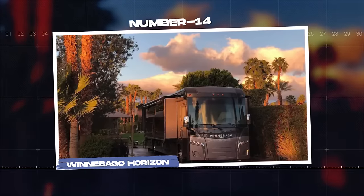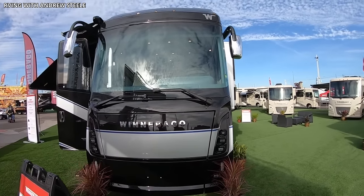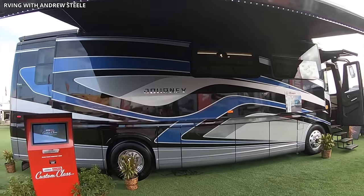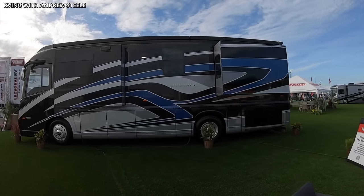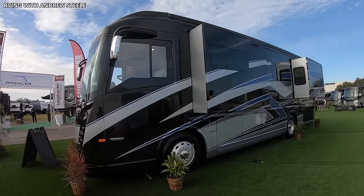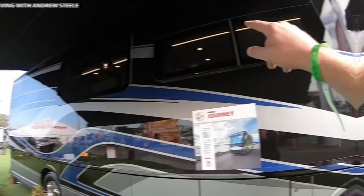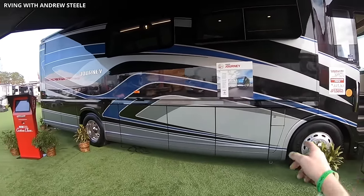Number 14: Winnebago Horizon. The Winnebago Horizon is a standout model in the world of luxury motorhomes, combining Winnebago's renowned craftsmanship with contemporary design and advanced amenities for a travel experience that is both comfortable and luxurious. The Horizon's sleek, aerodynamic exterior features high-gloss premium-grade paint, LED accent lighting, and plenty of storage, making it as practical as it is visually appealing. Its powerful engine and advanced suspension ensure a smooth ride, whether on highways or country roads.